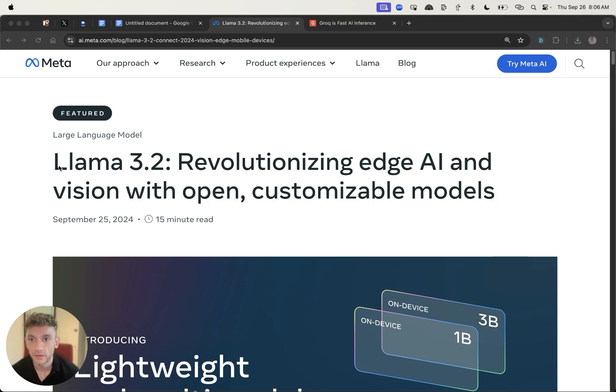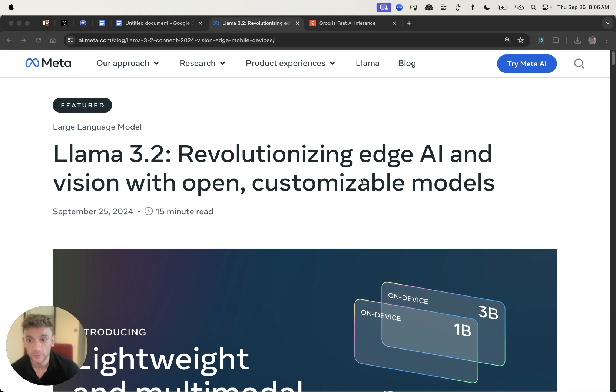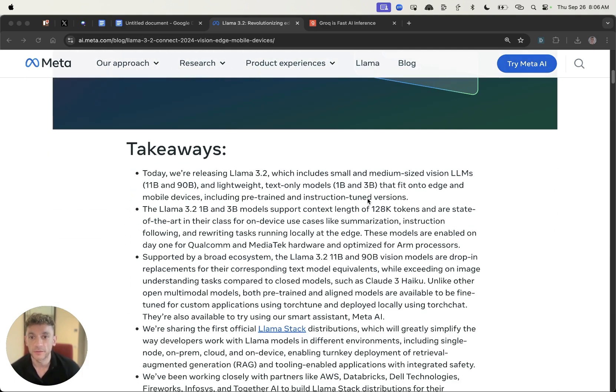Big announcement today — Meta is releasing Llama 3.2, and I'm going to show you exactly how this AI works, plus how to get access for free, plus some of the best ways you can use it, step by step.